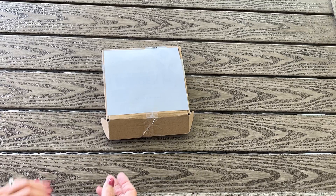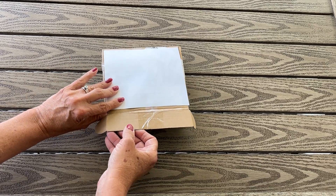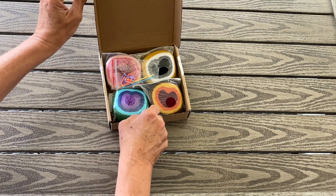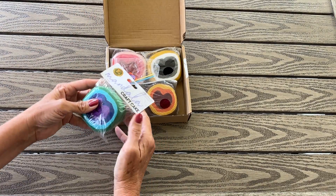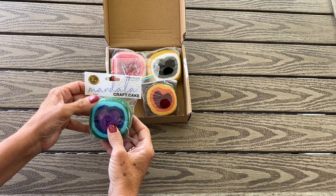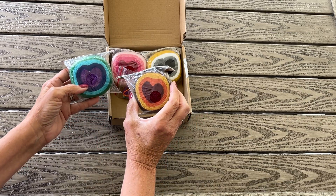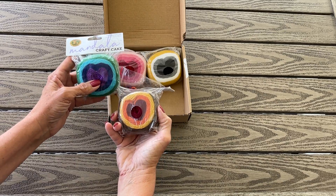Here's the box that I received — I've only opened it up so the addresses are hidden. And this is what it — oh, how cute! Oh, there are so many! Look at this. I've never seen these — I mean, I've seen them but I've never touched them or anything. Aren't these cute little heart designs? The Mandala Craft Cakes from Lion Brand.